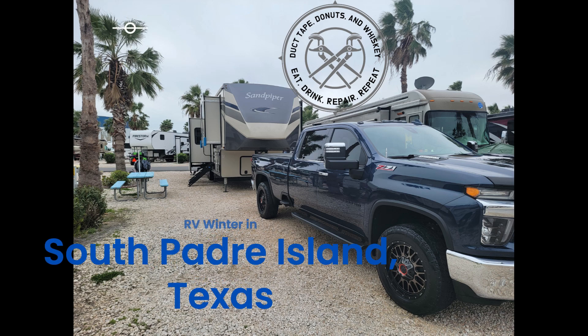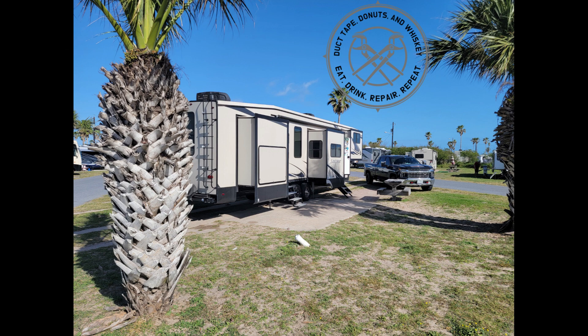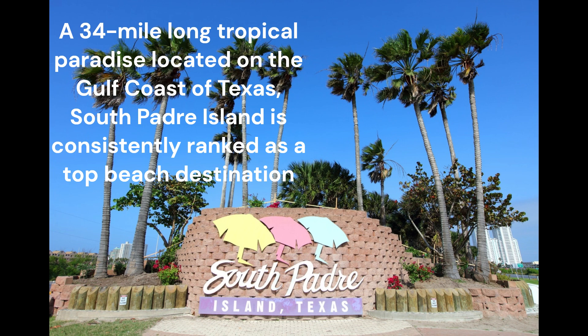Hey friends and family! What's a boy to do when he turns 50? Well, for us we just pack up the RV and head south to South Padre Island like all the other snowbirds in Texas. Follow along as we see what it's like in January in South Padre Island.